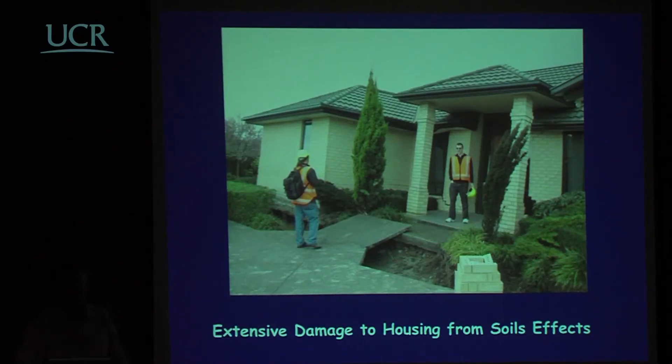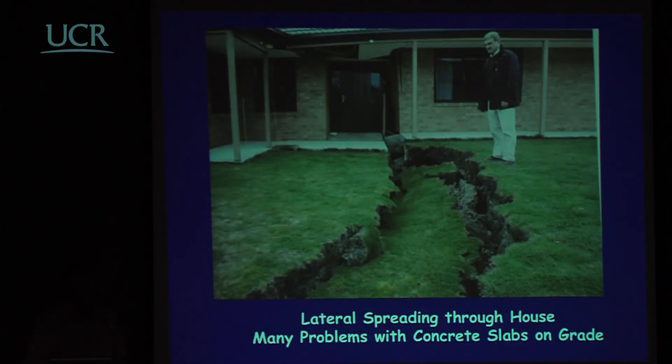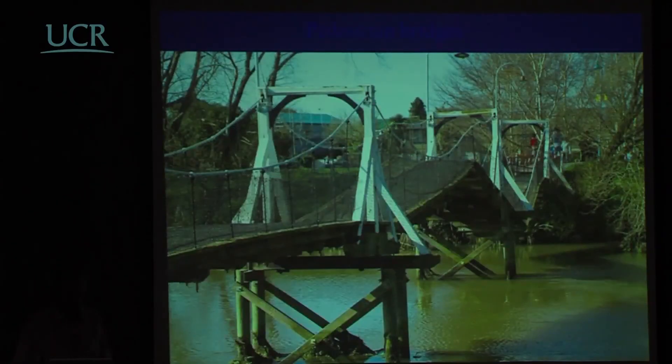Damage to houses due to soil effects was very considerable — this modern house has very significant drifts. In many cases, lateral spreading went right through the house and tore it apart. Damage to roading appears to be from a compression wave buckling the macadam. Several foot bridges failed where anchorage for a simple suspension bridge failed due to slumping of the anchorage, and the whole bridge collapsed in this fashion.